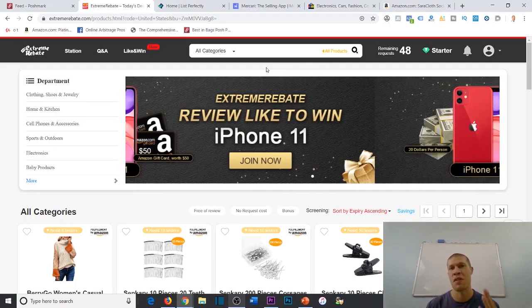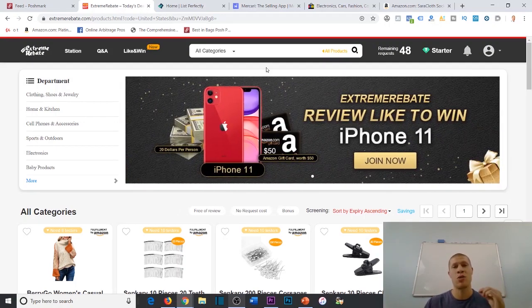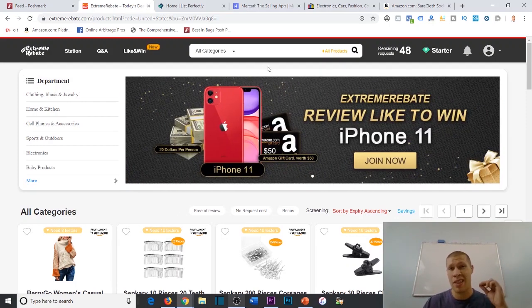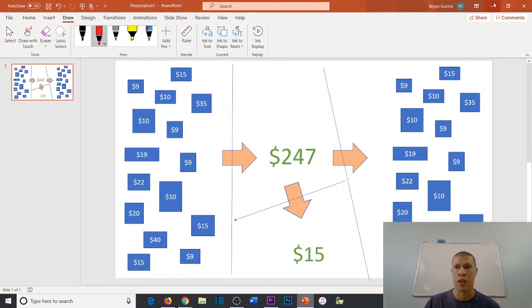Welcome to the video. Today I'm going to run you through a tutorial on how to use cashback arbitrage and cashback websites like extremerebate.com to make thousands of dollars every single month flipping products back online with zero risk. If that sounds too good to be true, I dare you to stay for the entirety of the video so I can show you exactly how the business model works.